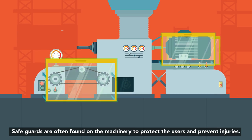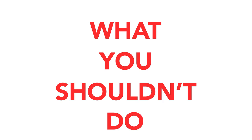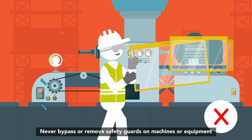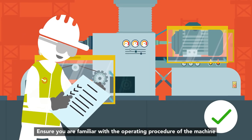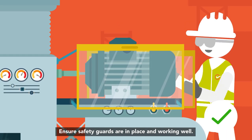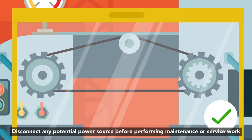Safeguards are often found on machinery to protect users and prevent injuries. Never bypass or remove safety guards on machines or equipment. Never put your hands in or near rotating equipment. Ensure you are familiar with the operating procedure of the machine. Ensure safety guards are in place and working well. Disconnect any potential power source before performing maintenance or service work.